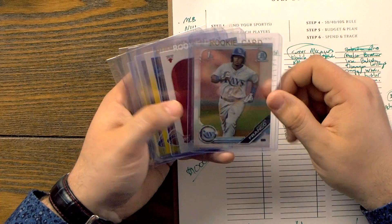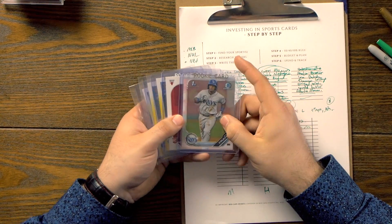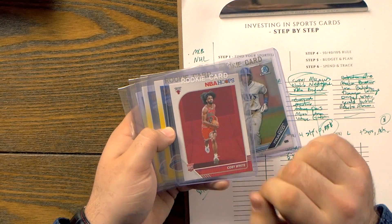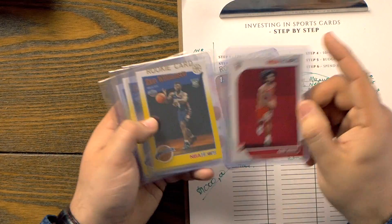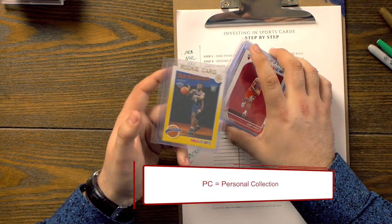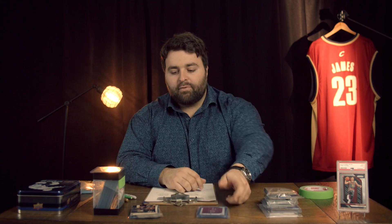We've got Wander Franco — this is a good card, his Bowman First. These aren't all my investments — most of them are tucked away in a safe place. We've also got a Coby White — this is a very big up-and-coming card. And three Zion Williamson's because my goal is to get 100 Zion Williamson's and he's going to be part of my PC. I'm probably going to have 5 to 10 Zions that I'm holding long-term. That's going to be a good prospective player in my eyes.